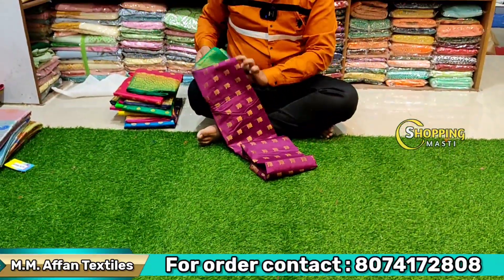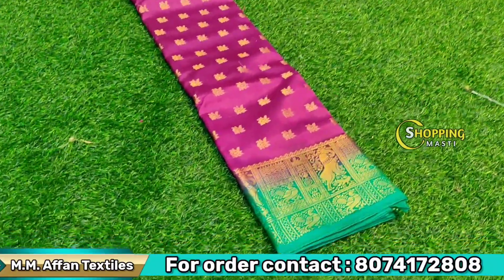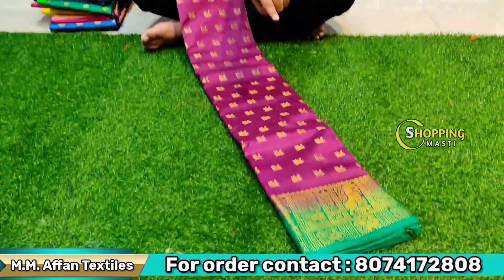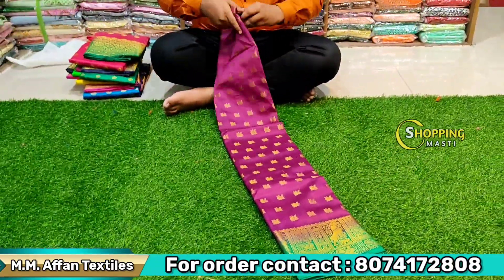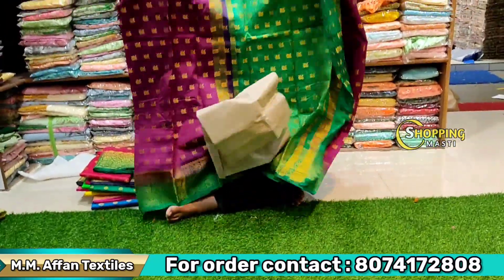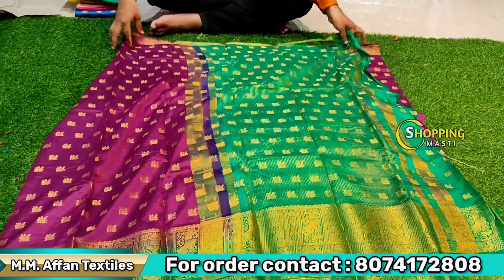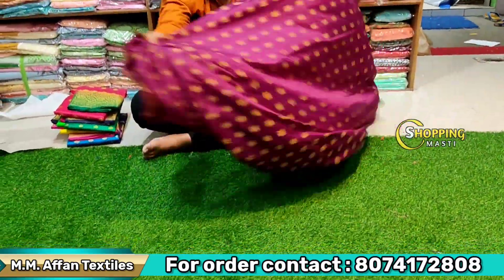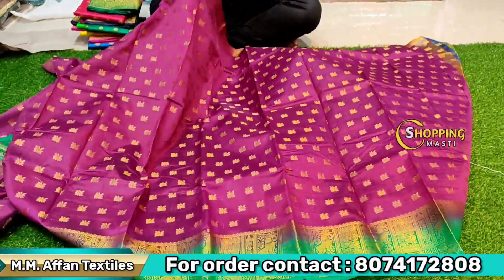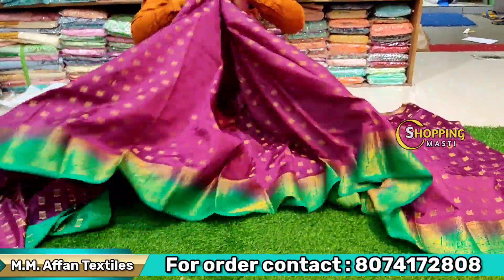The next item is a fancy purse — a super item with gold printed design. There is also a small butta — it is a fancy bottle, very soft.